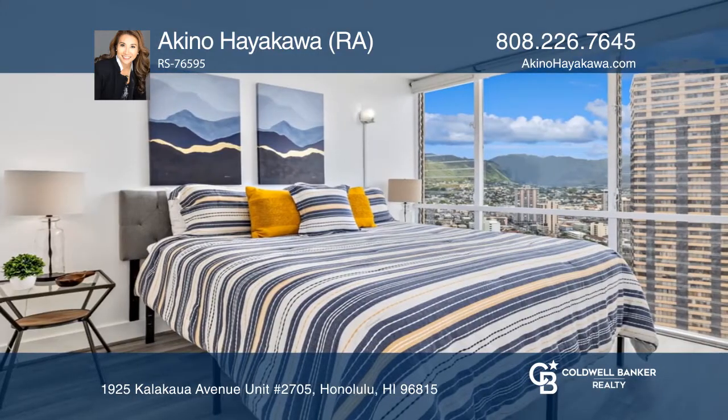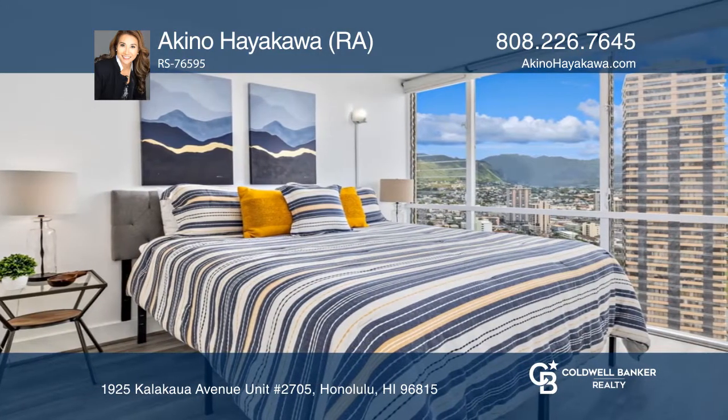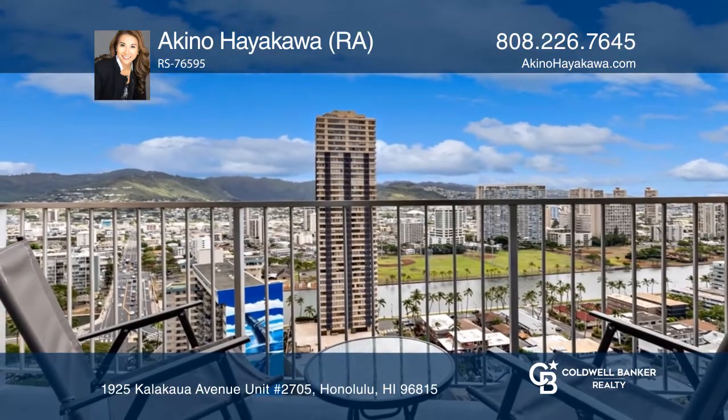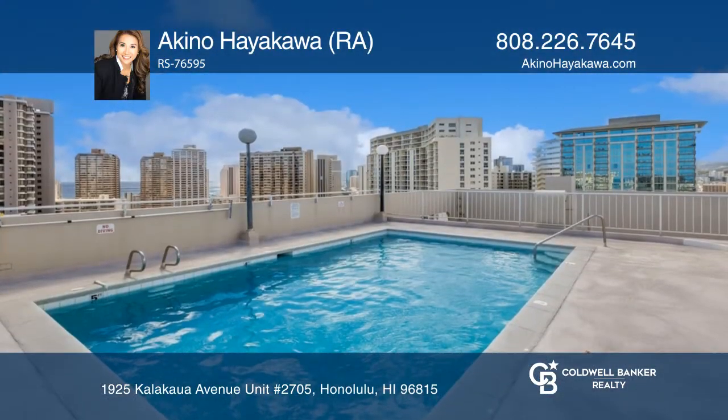Renovations include removal of popcorn ceiling, luxury vinyl plank flooring, a new kitchen, and a new bathroom. Enjoy expansive ocean views from the rooftop deck and pool.